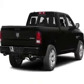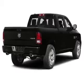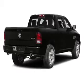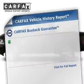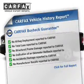Heated seats make cold weather driving more endurable. Tailor the temperature to your preference and your passengers. Memory settings are just one of the extras. Know the history on this ride and greatly reduce your buying risk with the included Carfax Vehicle History Report.